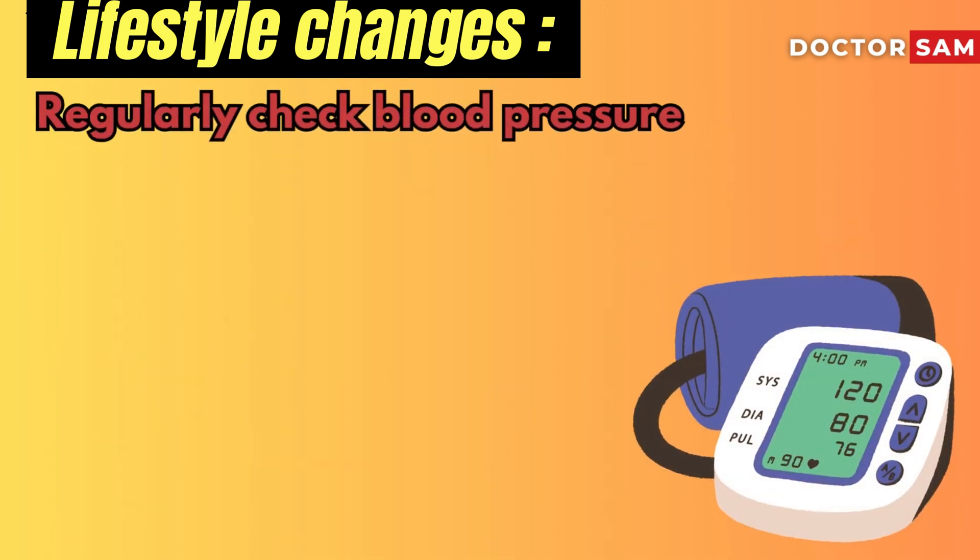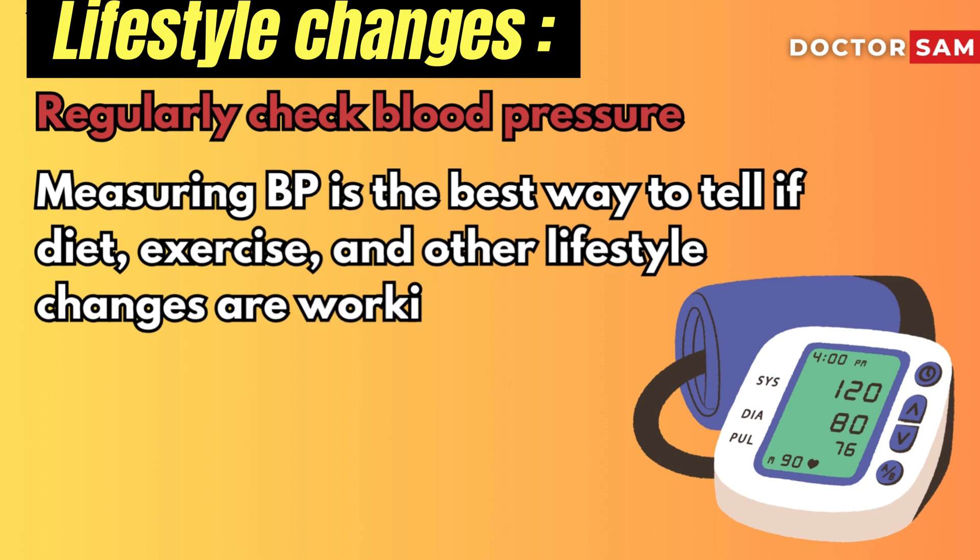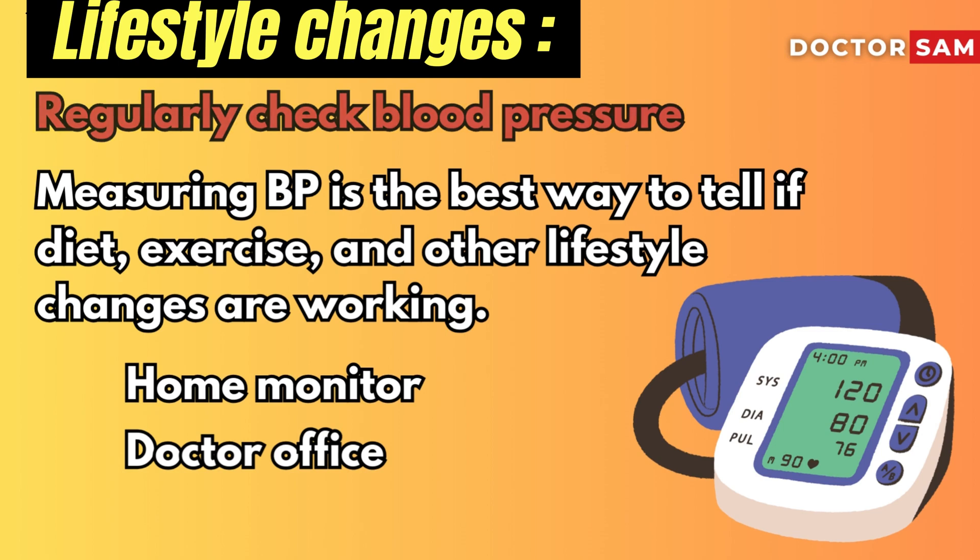Regularly check your blood pressure. High blood pressure often doesn't have symptoms, so measuring your BP is the best way to tell if diet, exercise, and other lifestyle changes are working. You can check it with a home monitor or by visiting your doctor.